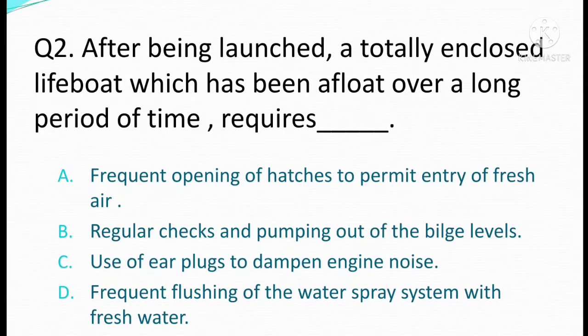After being launched, a totally enclosed lifeboat which has been afloat over a long period of time requires. Option A: frequent opening of hatches to permit entry of fresh air. Option B: regular checks and pumping out of the bilge levels. Option C: use of earplugs to dampen engine noise. Option D: frequent flushing of the water spray system with fresh water. The correct answer is Option B: regular checks and pumping out of the bilge levels.